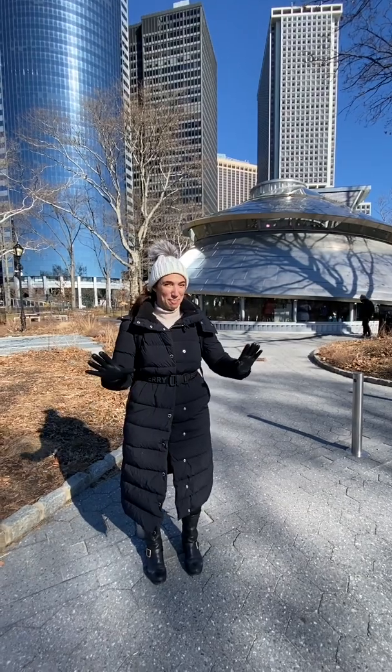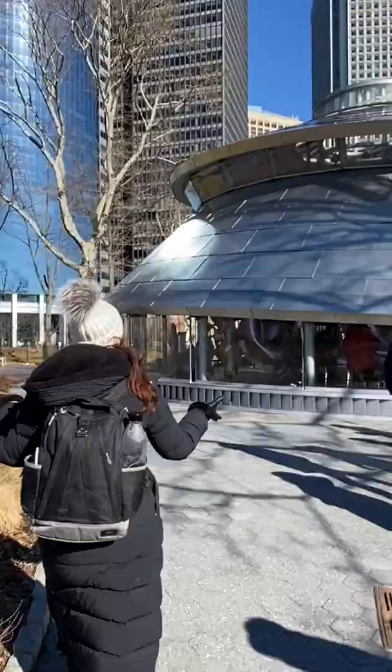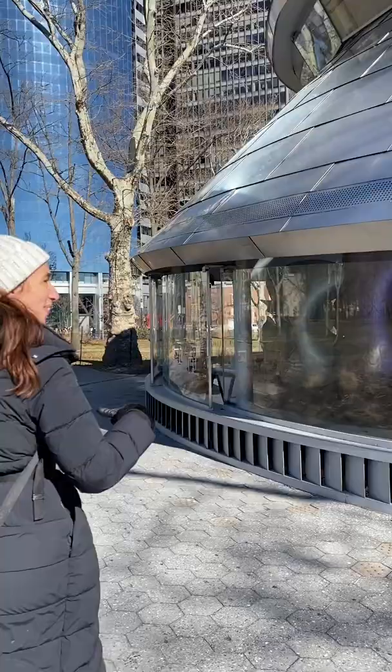This interesting metal structure, shaped like a cone, is actually supposed to represent a seashell — this is a carousel known as the Sea Glass Carousel. There's so much music coming from the carousel. Usually on a carousel you ride around on a horse, but if we look in, you'll see that on this carousel you ride around on fish.